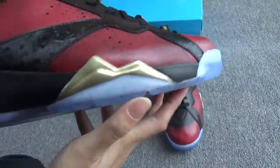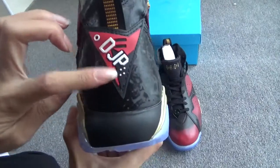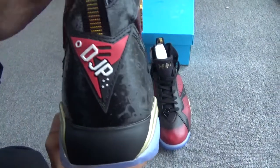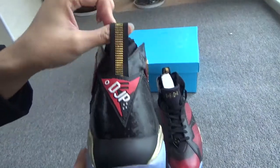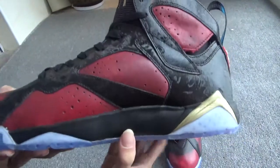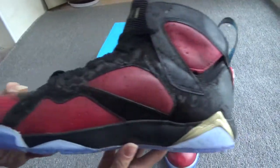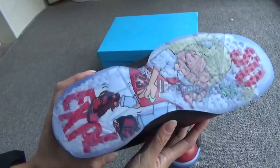On the bottom you can see the midsole — a blue midsole with perfect quality. On the back you can see clear 'DJP' lettering and a beautiful pull tab. The other side is the same — also beautiful.